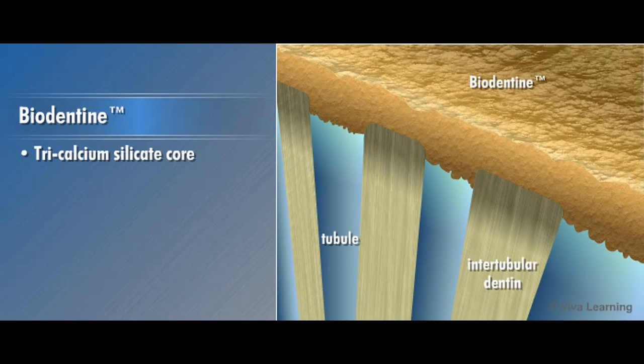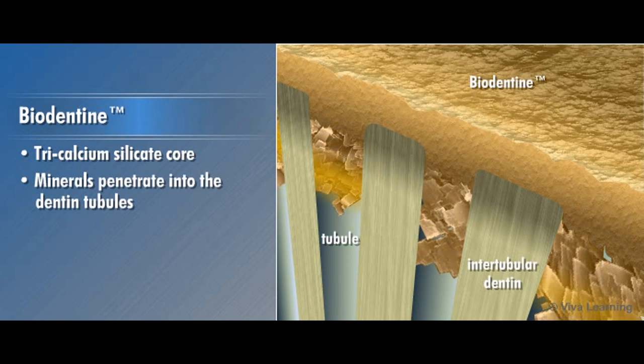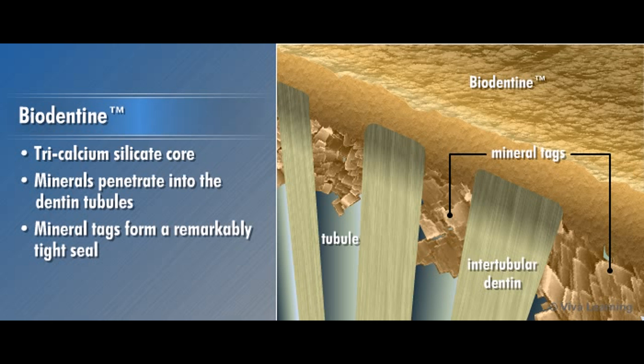Its tricalcium silicate core allows the minerals in Biodentin to actually penetrate into the dentin tubules, creating mineral tags that form a remarkably tight seal.